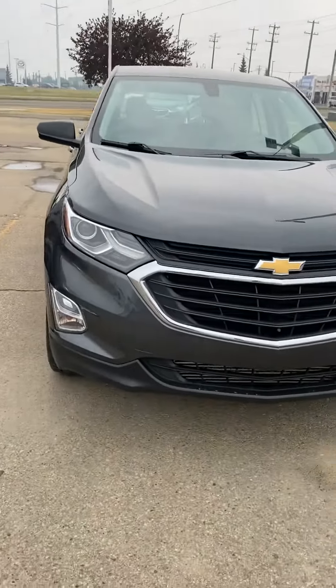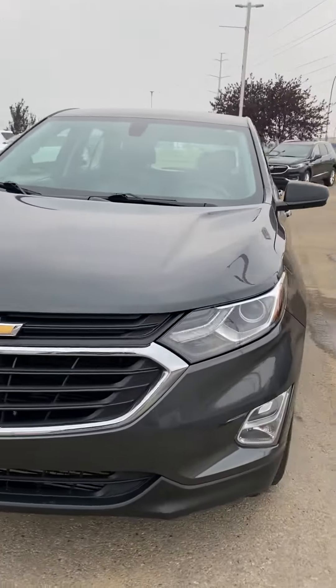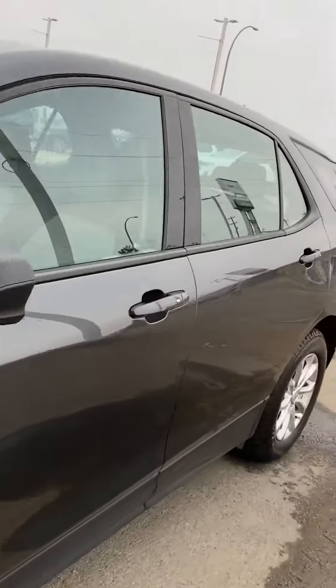Hi, my name is Jazz. I'm with Capital GMC and today I'm here to show you this awesome Chevy Equinox. Lots to talk about on it — we've got some awesome features.